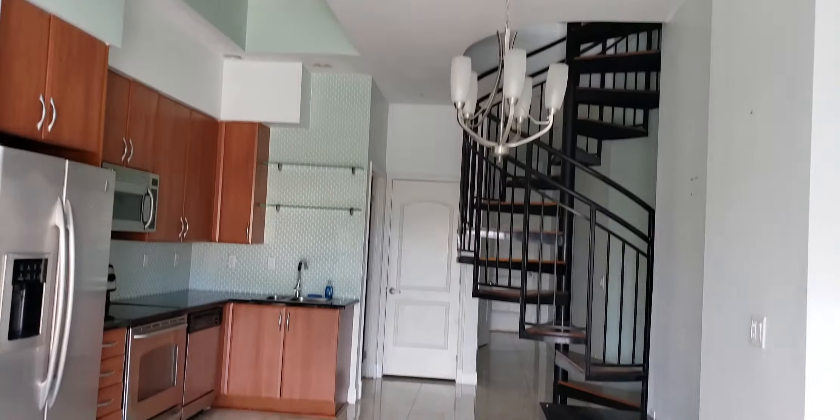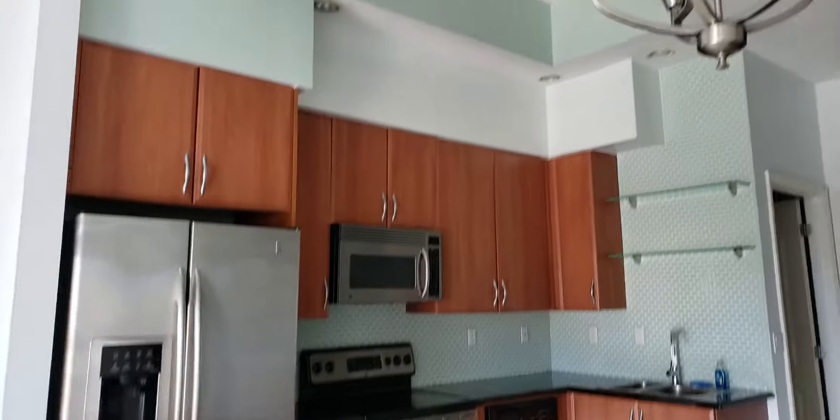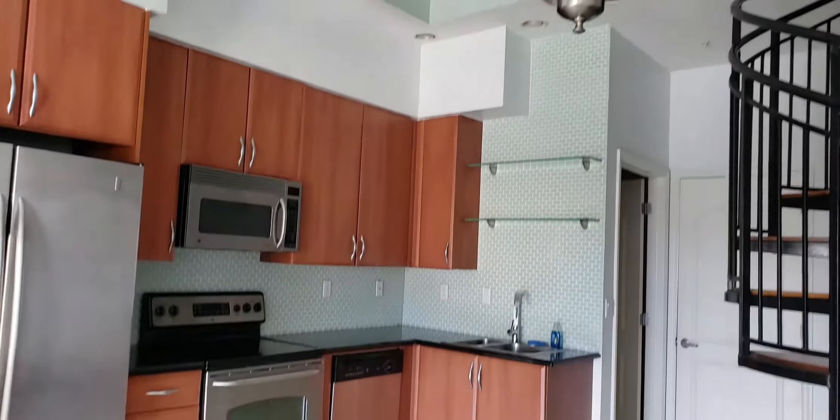This unit has no electricity right now. It's an estate sale — the owner lived in Wellington and had a place here.